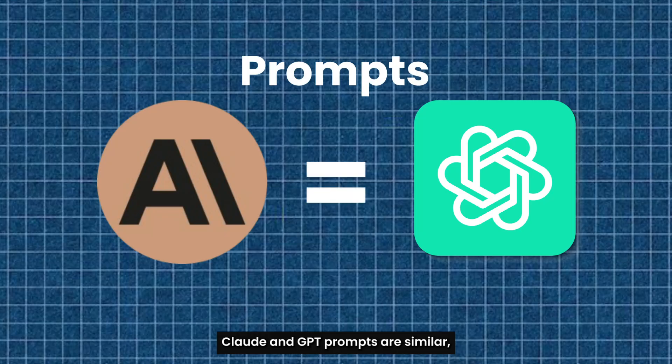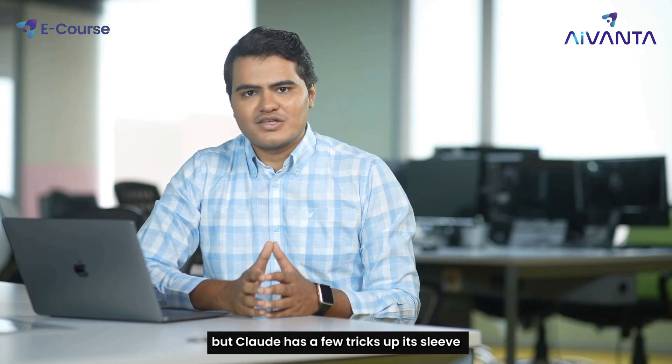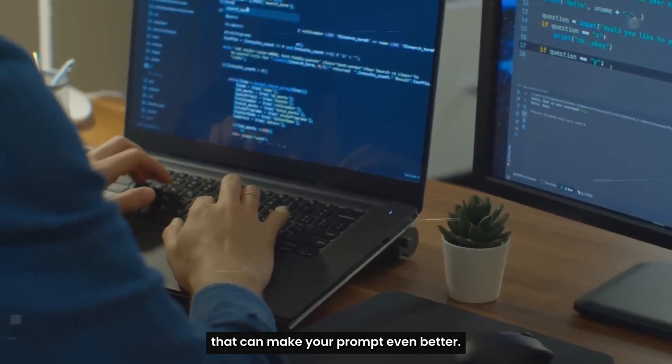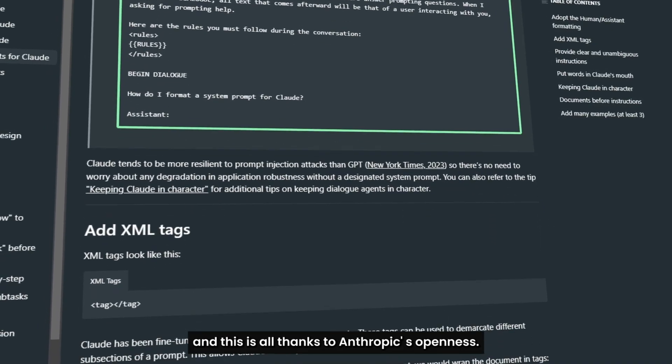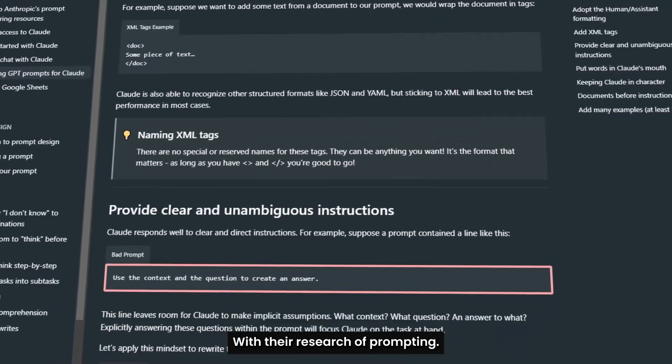Claude and GPT prompts are similar, but Claude has a few tricks up its sleeve that can make your prompts even better. We've got three tips for you, and this is all thanks to Anthropic's openness with their research on prompting.